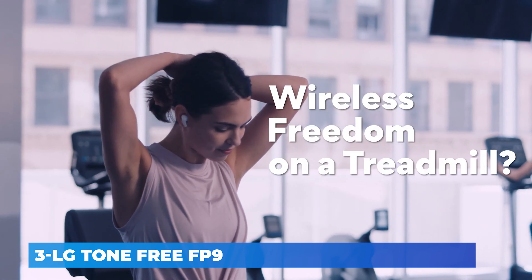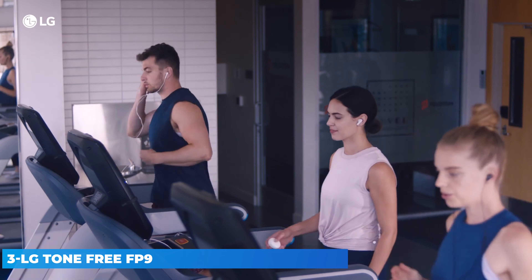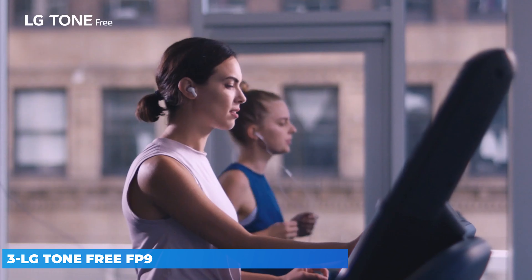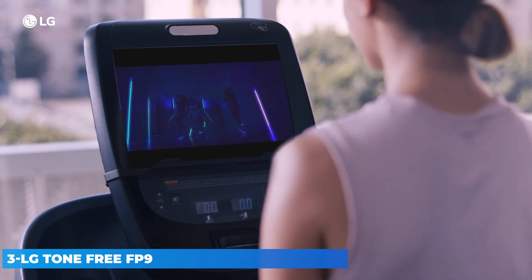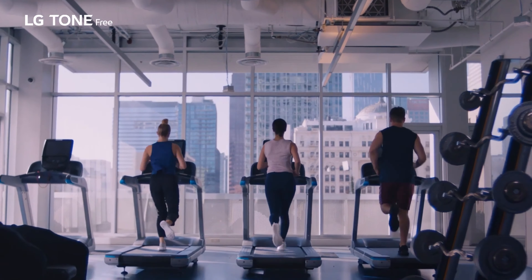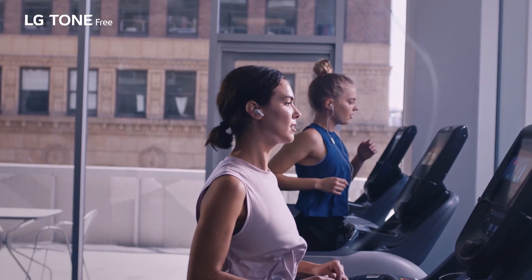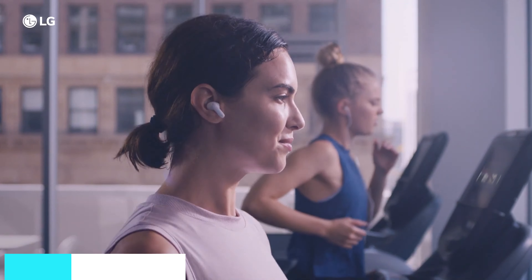The LG Tone Free FP series comes with a short stem design with in-ear tips, tuned by Meridian Audio, and features active noise cancellation. LG has used medical-grade ear gels, and all three models have three mics each. They come with features like multi-pairing, swift pairing, and compatibility with both iOS and Android. The LG Tone Free FP9 also comes with a plug-in wireless feature that uses the charging case as a Bluetooth converter via a USB-C to 3.5mm cable, enabling audio transmission even on devices without Bluetooth.